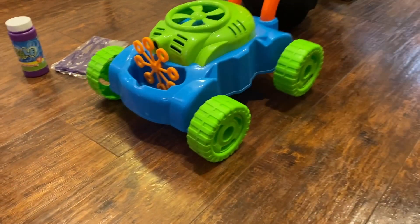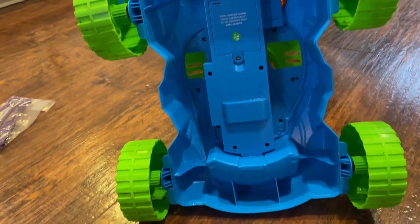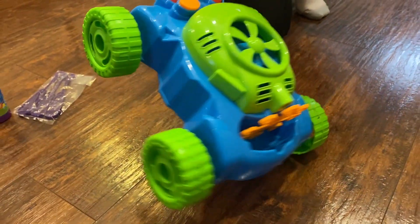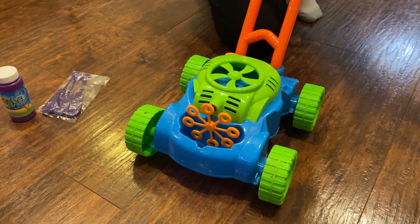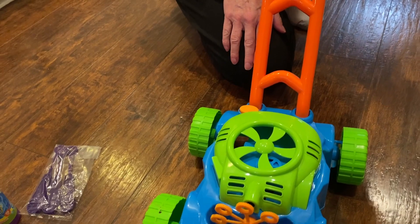It runs on three AA batteries and is super easy to assemble and disassemble for easy storage. The push button makes it super easy to turn on and off, and the size is perfect for young toddlers to maneuver. The motor is fan-activated and provides tons of bubbles.